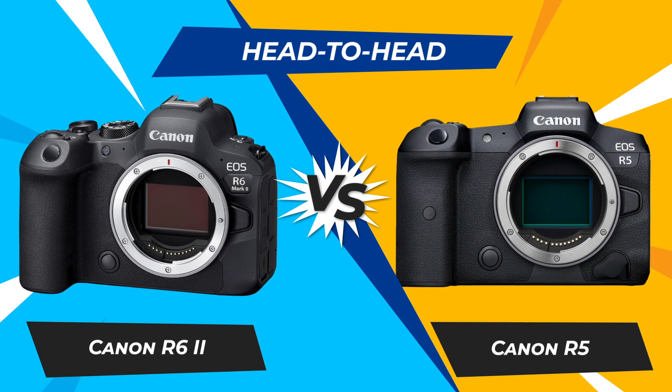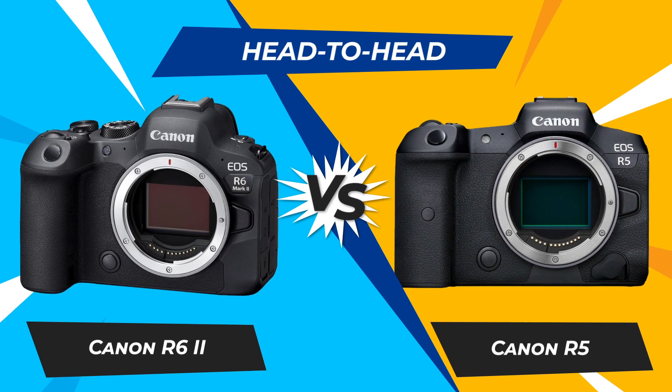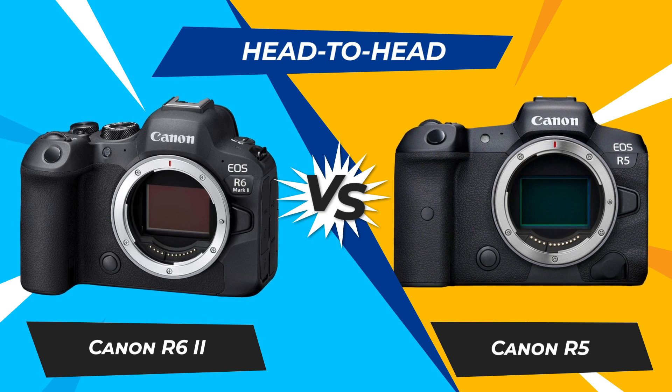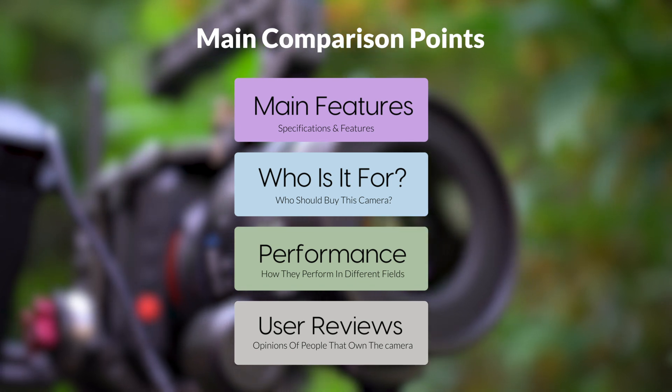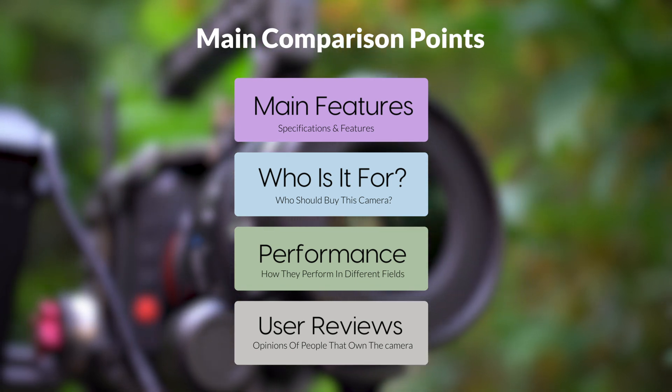Today, we are going to compare two popular cameras, the Canon R6 II and Canon R5. We are going to take a look at their features, who they are for, how they perform in various use cases, user experiences, and which one is the right one for you.